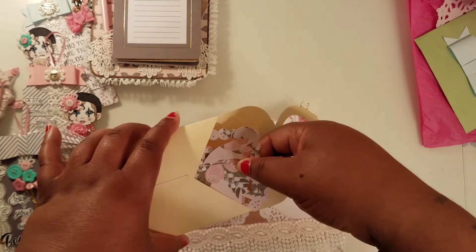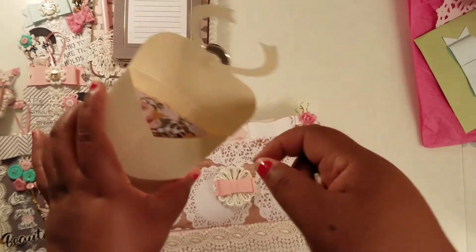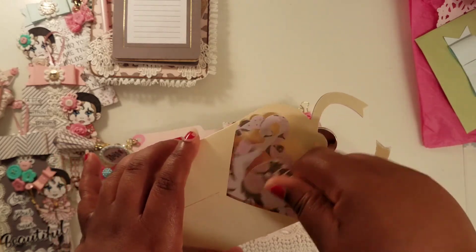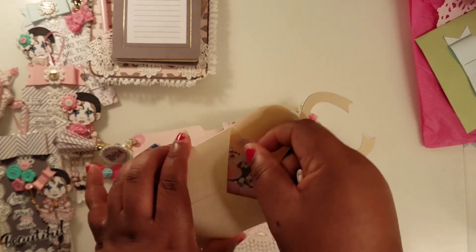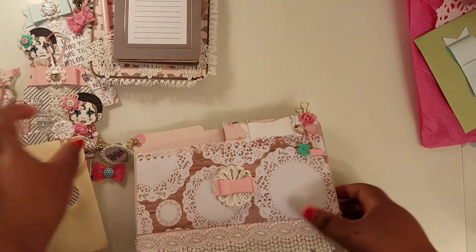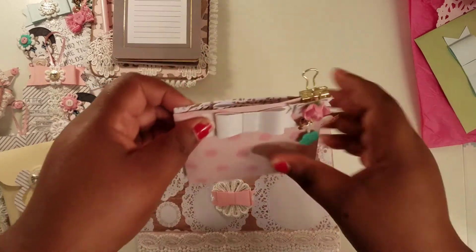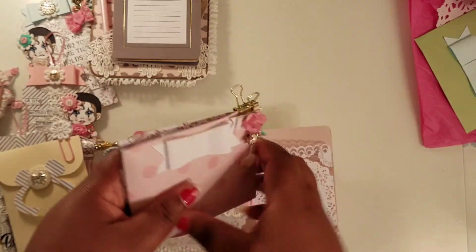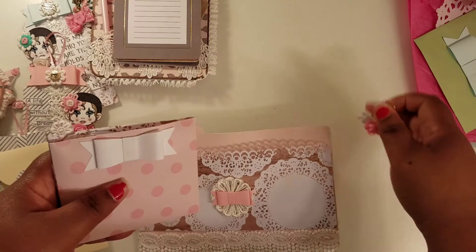She got some more die cuts in here — look at the button frame, a bow, a hanger, those are so cool. And look at this cute little dangle — it clips! That's so cool.